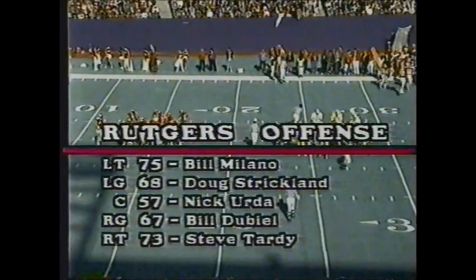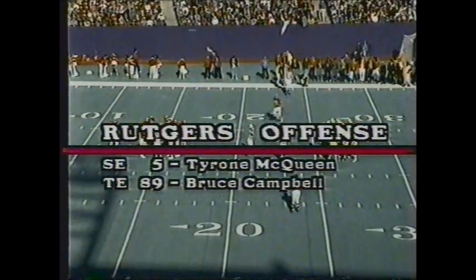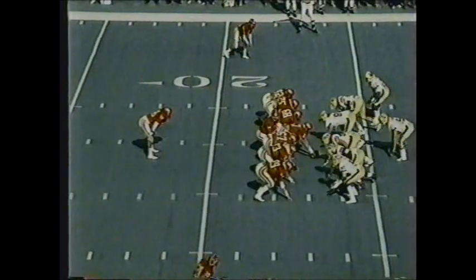The Rutgers offense lines up. The Scarlet Knights will go with Nick Erda at center. The guards will be Strickland and Dubiel; Milano and Tardy at the tackles. Bruce Campbell is the big tight end. Brian Cobb and Tyrone McQueen are the receivers. Henry Henderson and Curtis Stevens are behind freshman quarterback John Murphy from Mastic Beach, New York. This is a big game for Murphy, who was four for five last week against Vanderbilt, replacing the injured Scott Ernie.